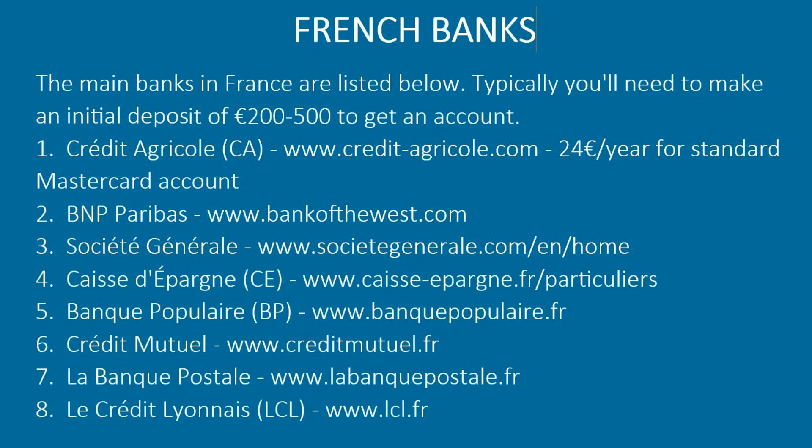Major French banks include: Crédit Agricole, BNP Paribas, Société Générale, Caisse d'épargne, Banque Populaire, Crédit Mutuel, La Banque Postale, and Le Crédit Lyonnais.